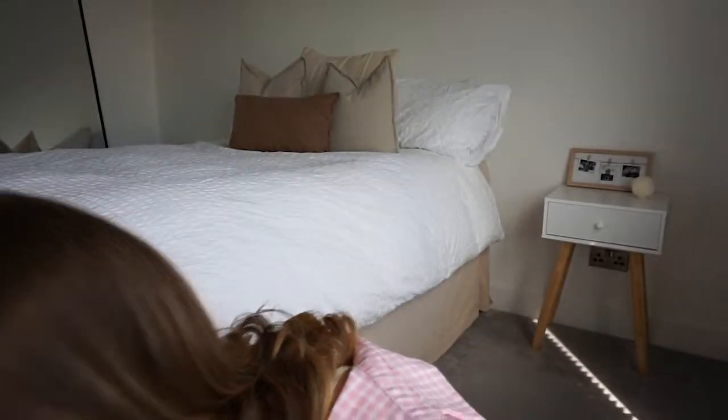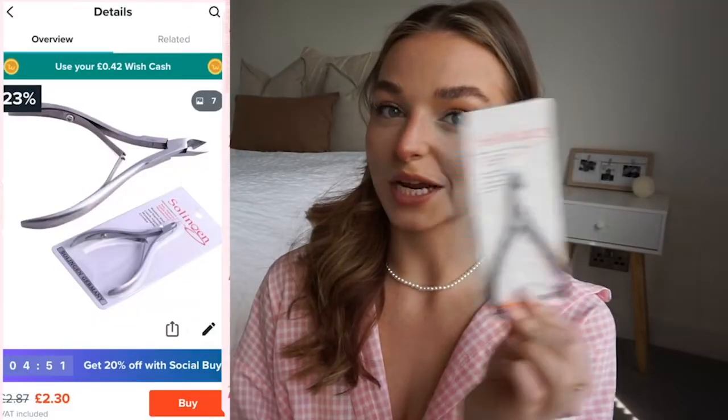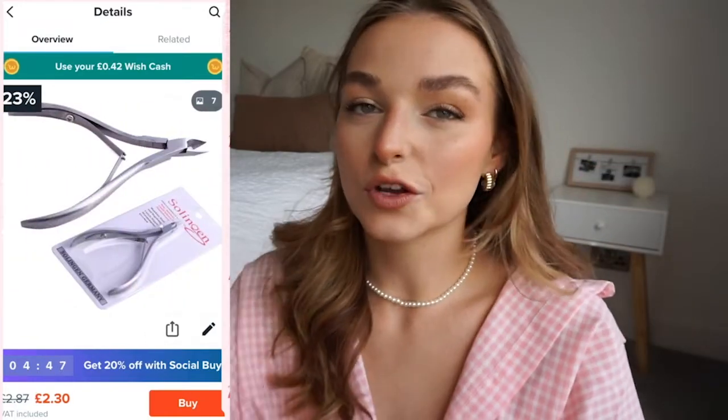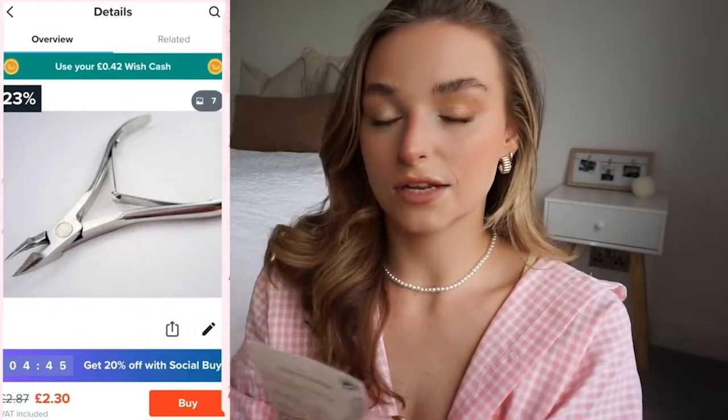I also got some bog-standard cuticle cutters. I don't have any of these, and to get a salon-quality manicure I think it really helps to neaten up your cuticles. You see them used in tutorials online, so I thought I should get some.